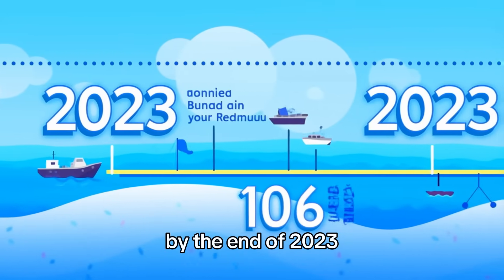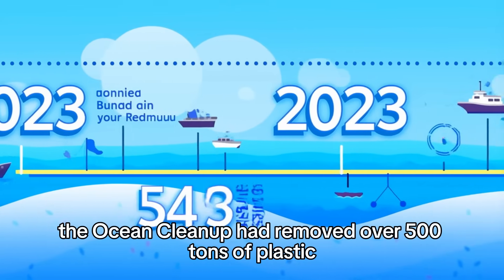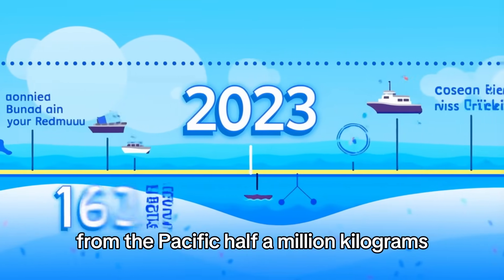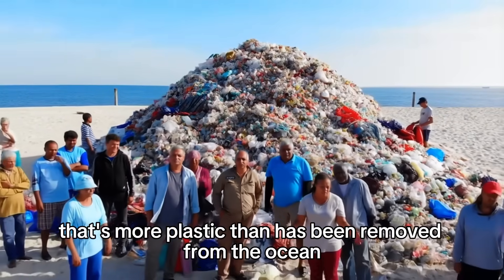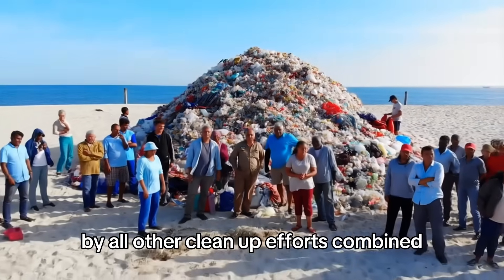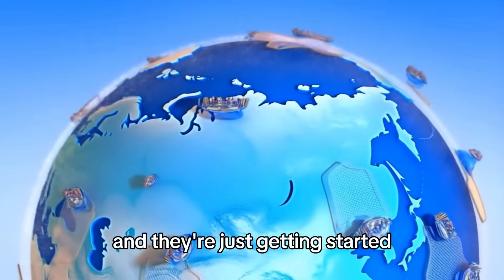By the end of 2023, the Ocean Cleanup had removed over 500 tons of plastic from the Pacific — half a million kilograms. That's more plastic than has been removed from the ocean by all other clean-up efforts combined. And they're just getting started.